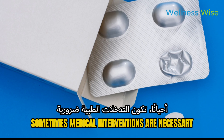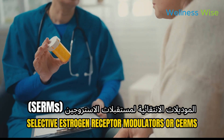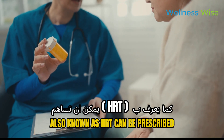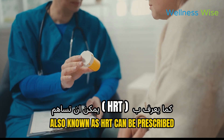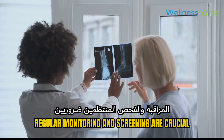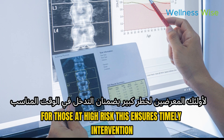Sometimes medical interventions are necessary. Medications like bisphosphonates, selective estrogen receptor modulators (SERMs), and hormone replacement therapy (HRT) can be prescribed to help reduce bone loss and fracture risk. Regular monitoring and screening are crucial for those at high risk, ensuring timely intervention.